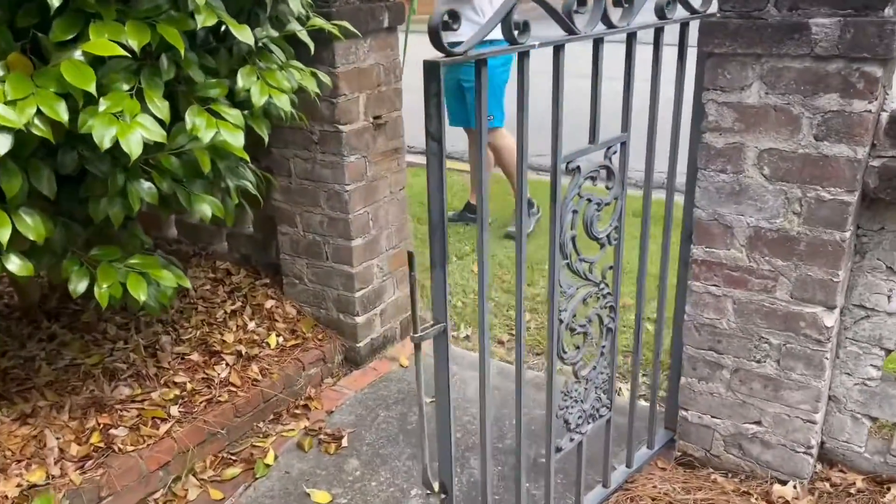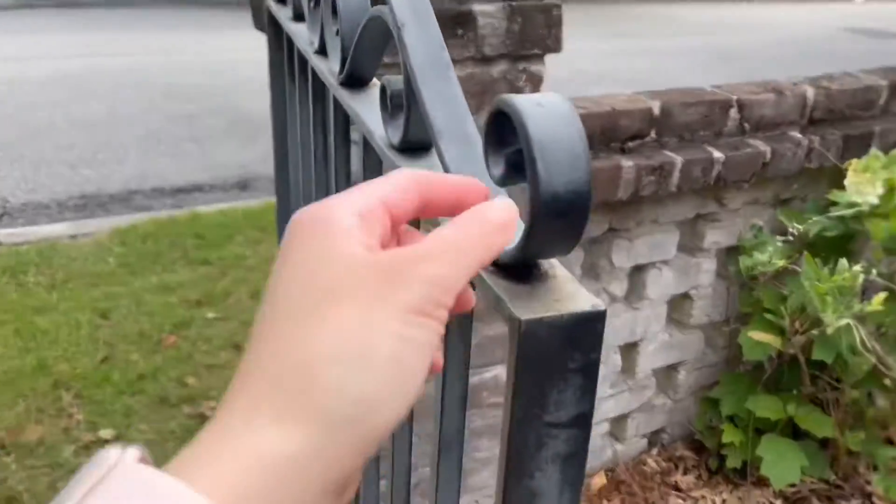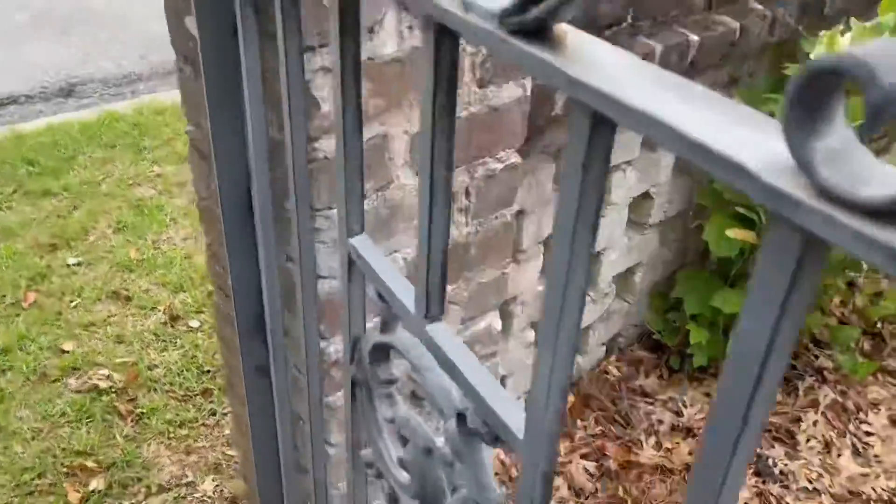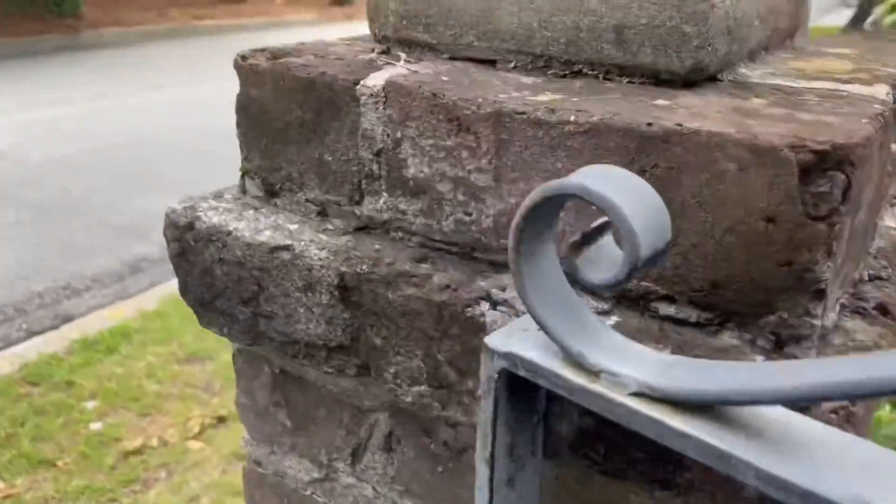Look at this. Wrought iron. Very nice. Look at some beautiful touches with this. It's just built for an office building.